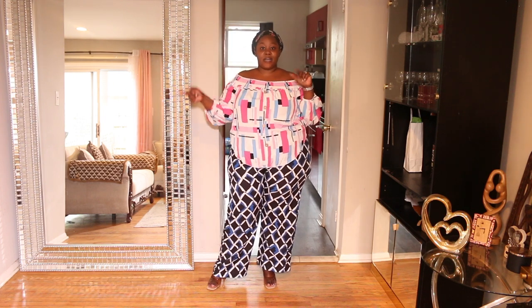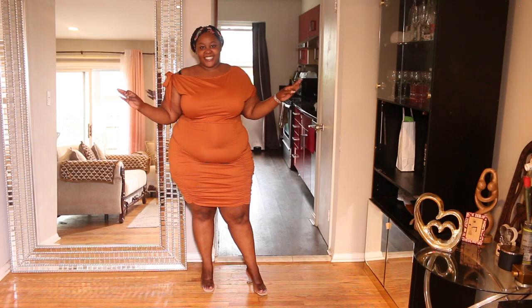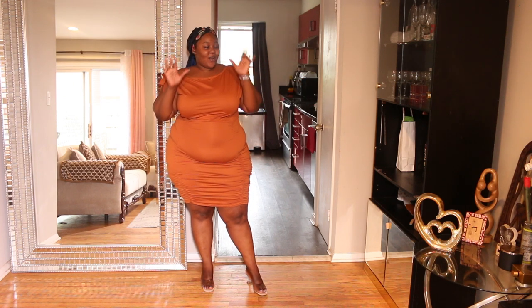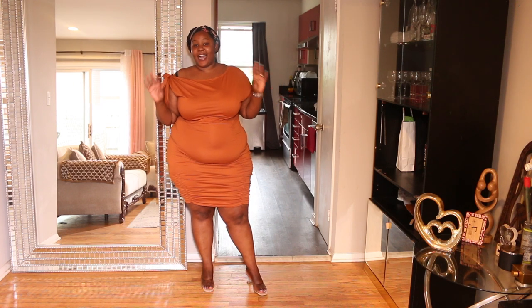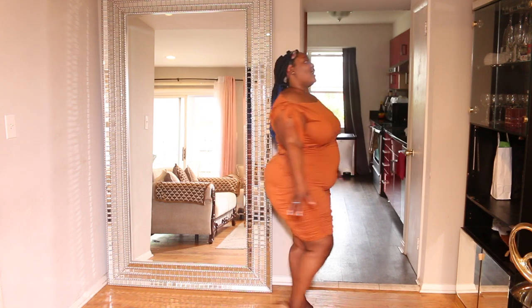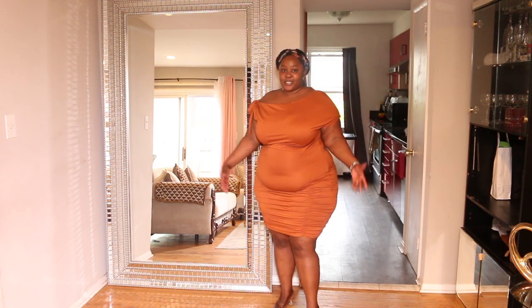Last but not least, we have this beautiful dress. I am in love! I love the bold details right here. It is comfortable — no girdle on or anything — and I love the color. It's cream, it works for summer and fall. It feels amazing. I am in love with this dress.